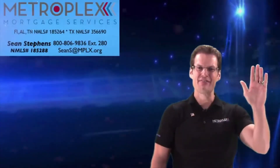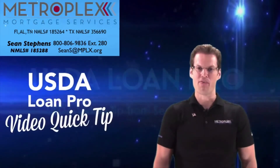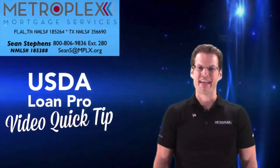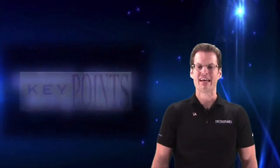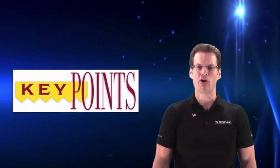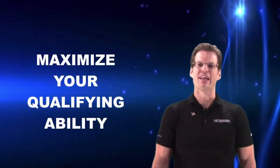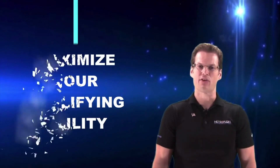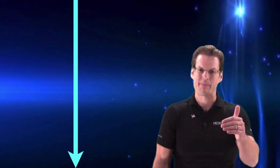Welcome back everyone! Sean Stevens here again with Metroplex Mortgage Services and our Loan Pro Video Quick Tip. As the saying goes, knowledge is power. In today's video, I will identify the key points you need to know to help maximize your qualifying ability. If you've not yet done so, don't forget to download our newest educational flyer with the link below. This free guide is designed to help walk you through the mortgage qualifying process step-by-step and is ideal for both homebuyers and realtors alike.